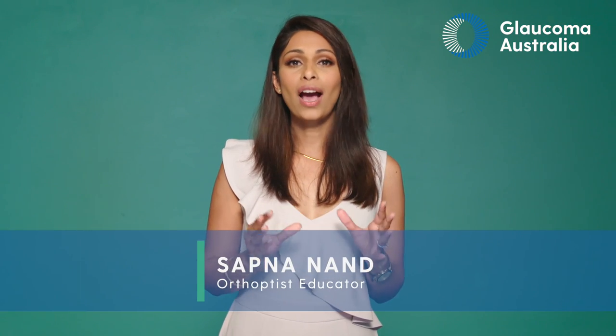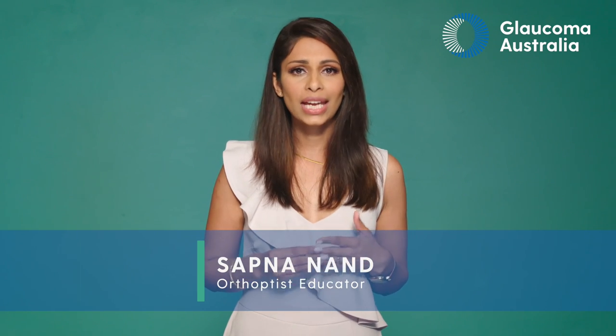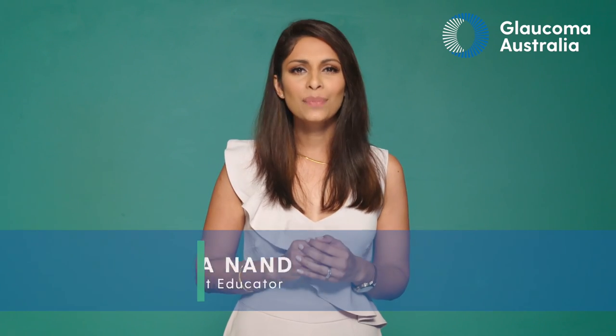It's really important to take your eye drops at the same time each day. Using them at the correct time each day is a big step towards keeping your eye pressure under control. Irregular use can result in further vision loss due to glaucoma.